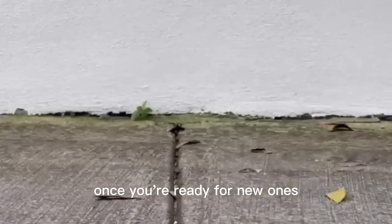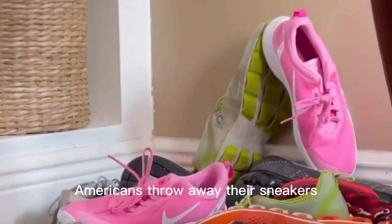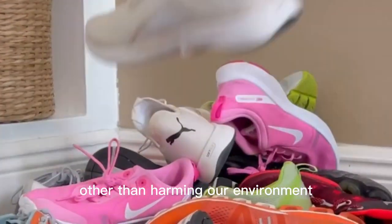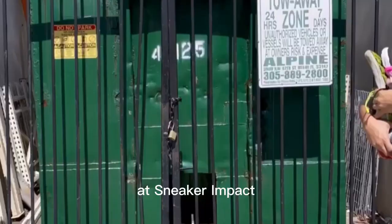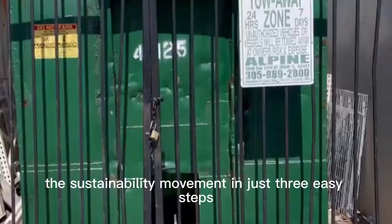What do you do with your sneakers once you're ready for new ones? Did you know that 87% of Americans throw away their sneakers? That means they end up in the landfill with no more purpose or use other than harming our environment. At Sneaker Impact, we give you the tools to be part of the sustainability movement in just three easy steps.